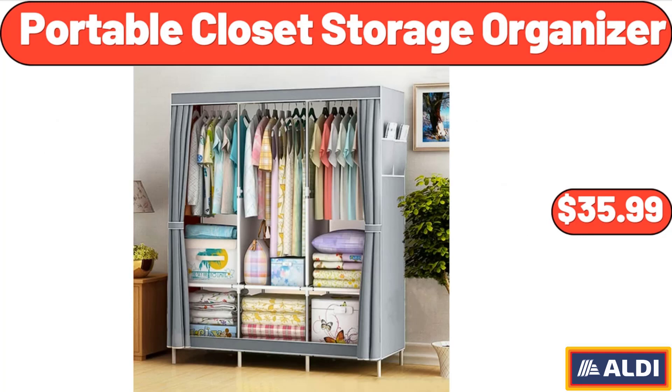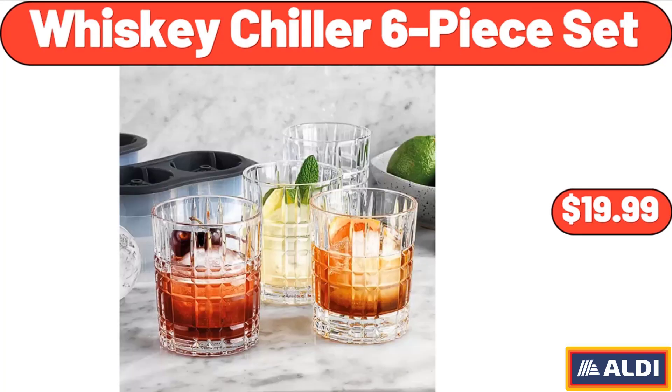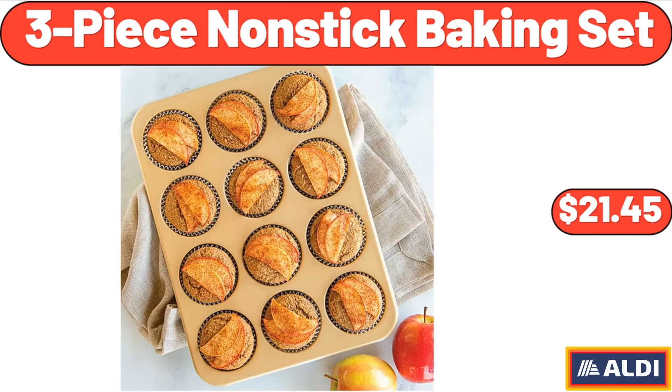Cast Iron Grill Pan, $19.99. Whiskey Chiller 6-Piece Set, $19.99.